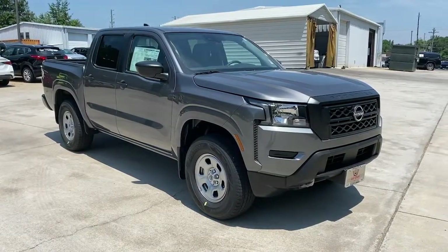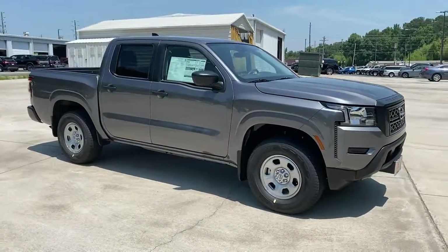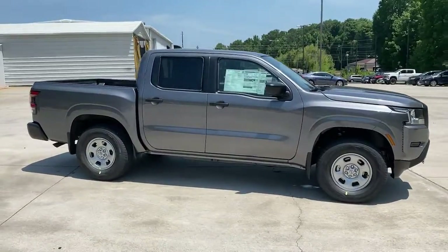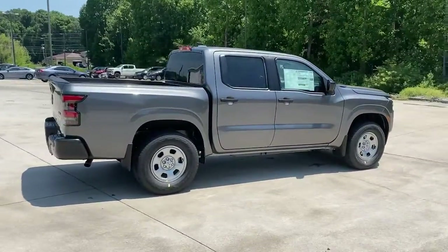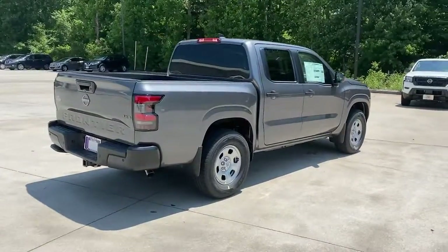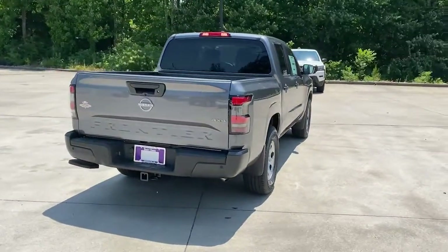Get acquainted with the 2022 Nissan Frontier. This capable Frontier delivers impressive durability and a work ethic to match. Ready to tow, haul, or explore the trail, this rugged midsize pickup is an exceptional value.